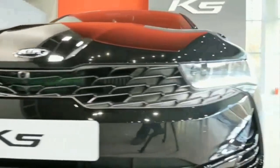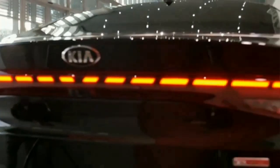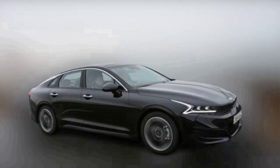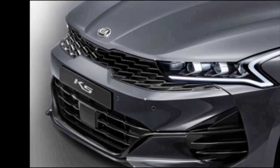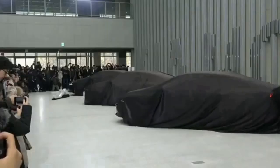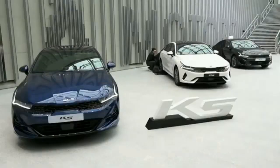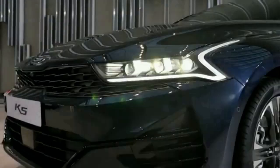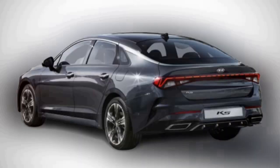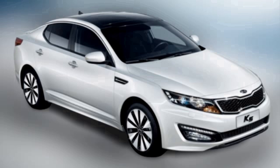The most powerful variant is the GT model, which will only be available in North America. It will be powered by a 2.5 TGDi turbocharged engine with 290 hp and 422 Nm of torque, which will take 6.6 seconds from 0 to 100 km per hour.